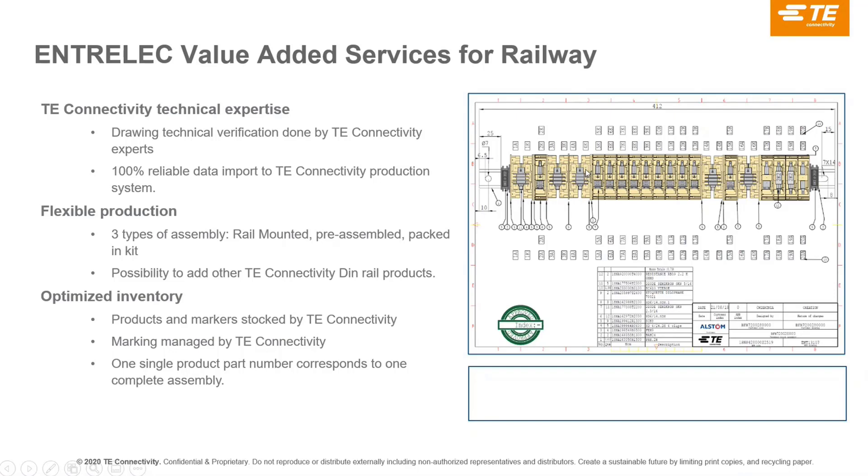We have an in-house specialist who verifies everything is conformant and nothing is missing — such as an isolator. Once it has been signed off by the customer, we go to production. We have flexible production: we can supply everything mounted on the rail, or we can supply kits — products not on a rail but grouped together in a box so the customer just takes them out and installs them. Marking is all managed in-house and quality controlled, so the customer buying from us is assured of our quality control.